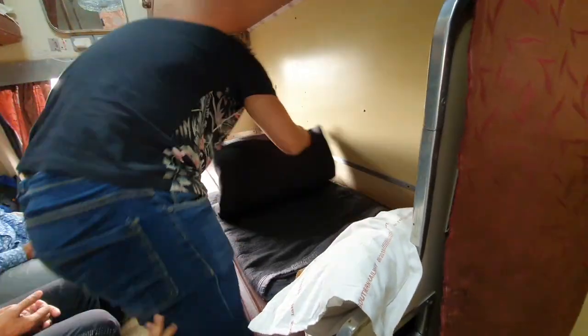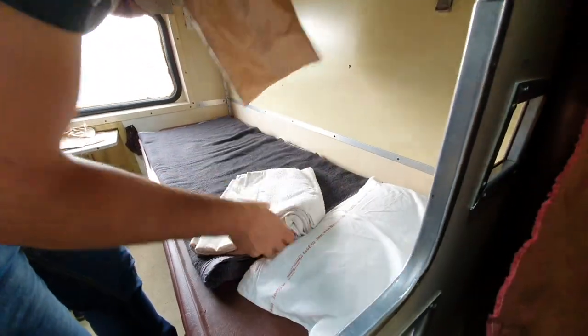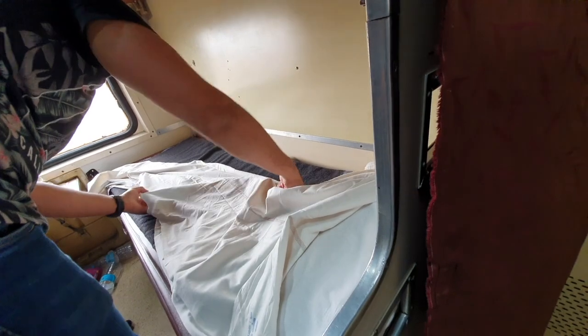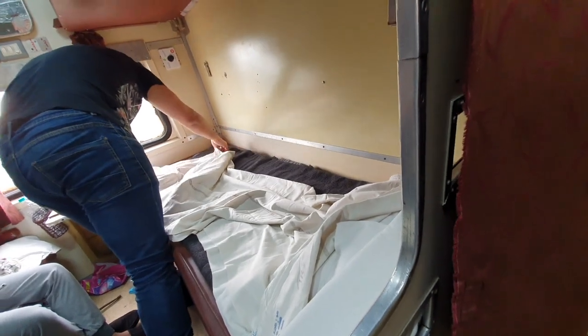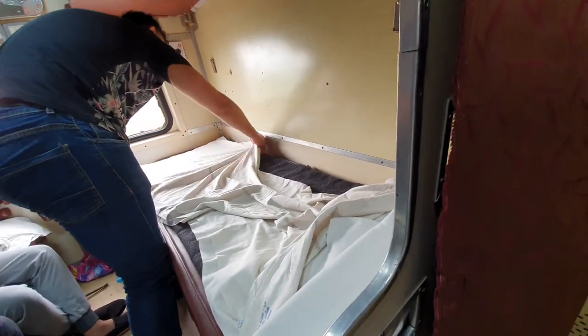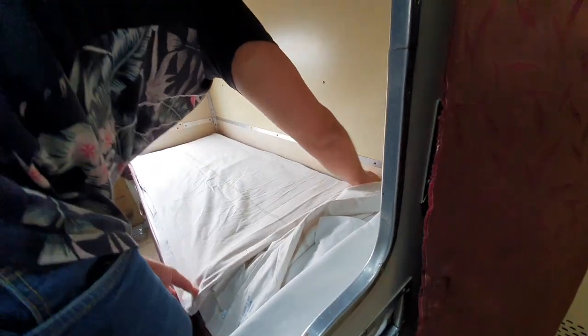You can sleep as-is or open the backrest and put it down for a broader berth. The bedding set for second AC includes a thick black blanket which you use as a bed spread underneath. The pillow covers were changed fresh before use, and each passenger receives one pillow. There is also a face towel and a white blanket. We cover the black bed spread with the white blanket because the black woolen one can feel rough. Each passenger receives one complete bed spread set containing all these items.